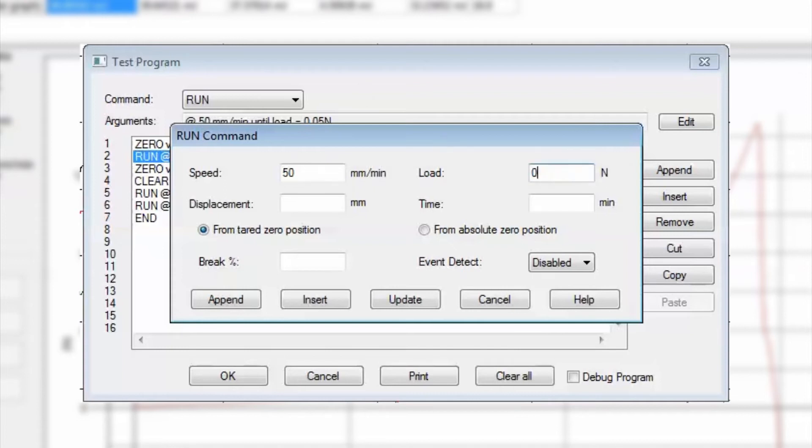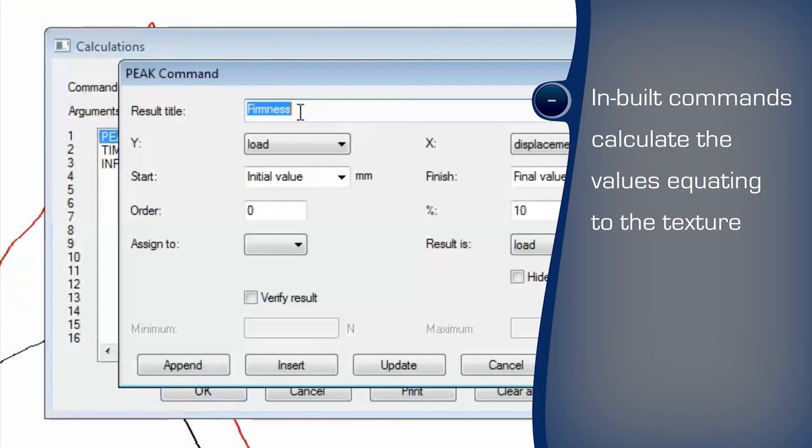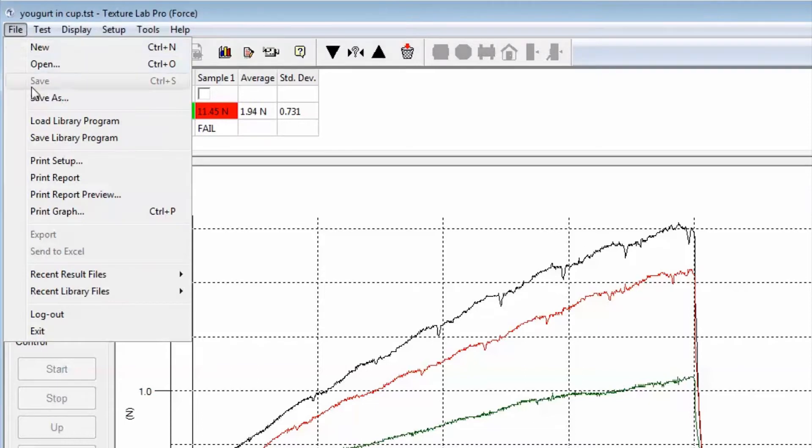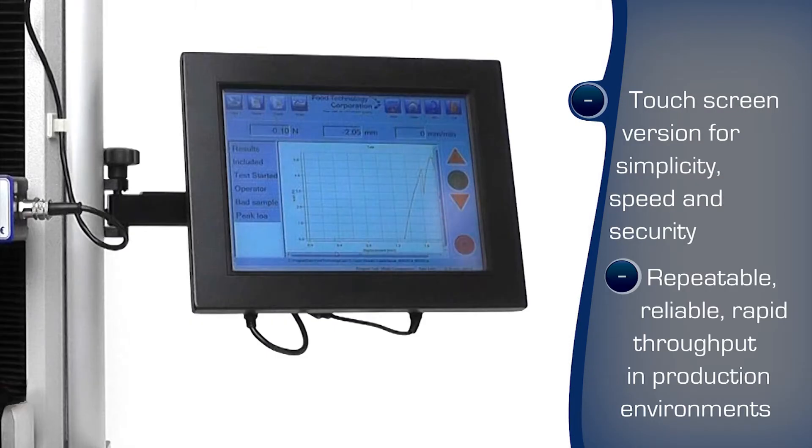The yogurt's firmness is calculated from the maximum force to quantify the ability of the yogurt to hold its shape or form peaks. Other calculations, such as the work to extrude, can also be included. The program can be saved to a library and recalled for reuse. The touchscreen-controlled texture analyzer runs tests at the push of a button with minimal training, ideal for production areas.